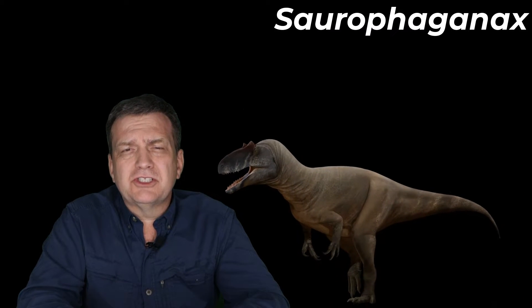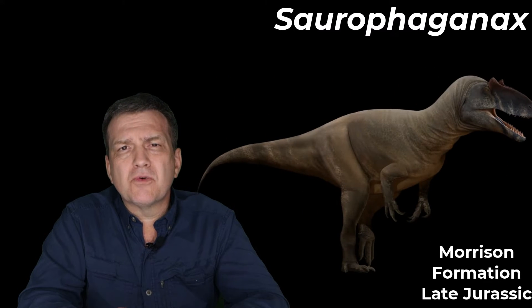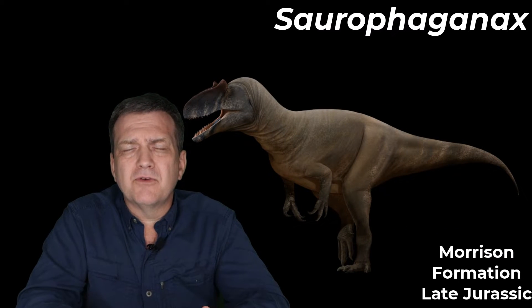No, not the kind of snacks you eat — popcorn, M&Ms and the like. No, we're talking about Saurophaganax, the largest Morrison Formation — that's late Jurassic, Western North America — dinosaur yet discovered that was a carnivore.